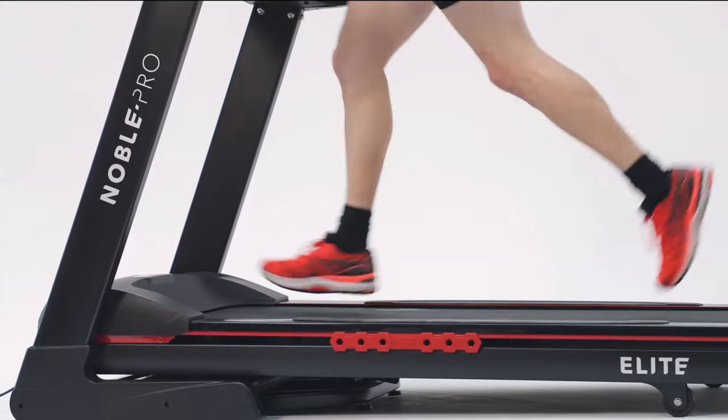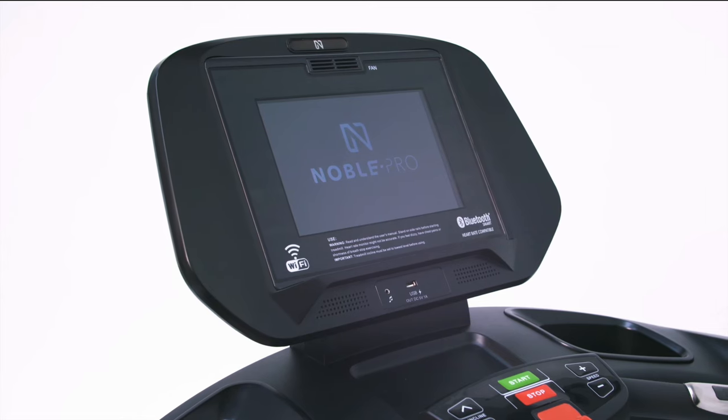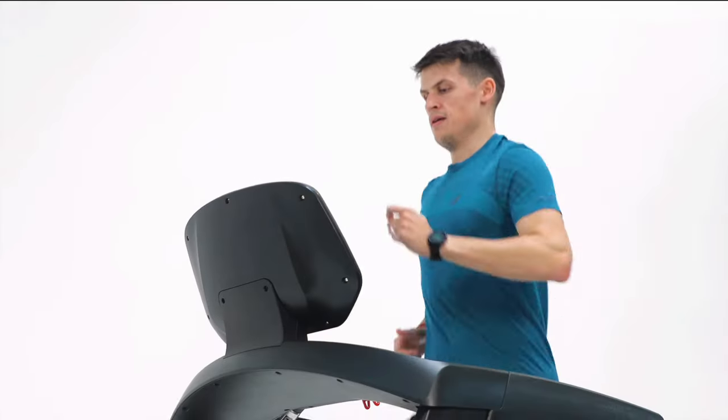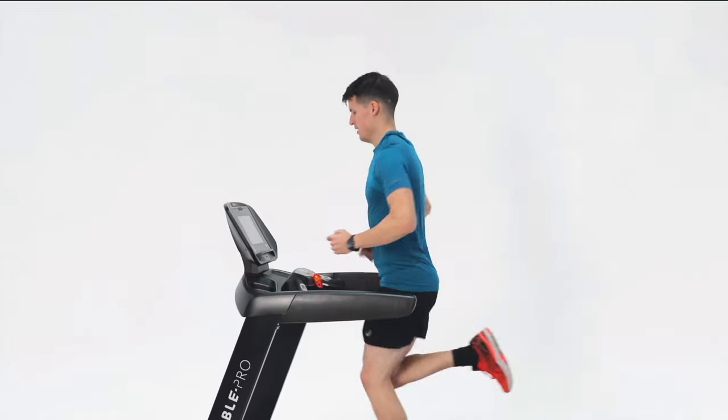The Noble Pro treadmill has a top speed of 22 kilometers per hour, fast enough for most people. It works out at a 2.43 kilometer or a mile at 4:23 pace. It has 20 levels of incline which equates to around a 12 percent incline grade.